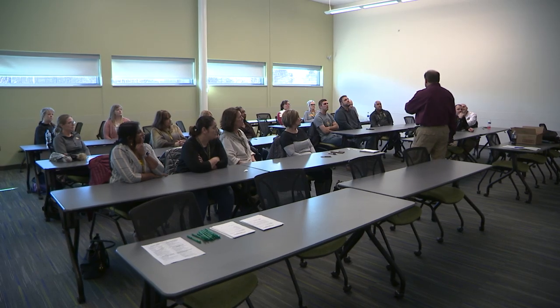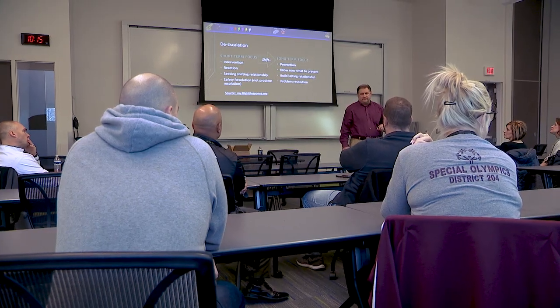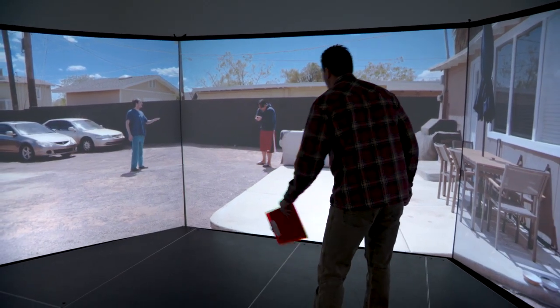We partner with private industry and other units of government, including school districts, on threat assessment training and working on their emergency response plans. We provide quality training for them that is very realistic and authentic.